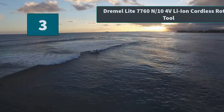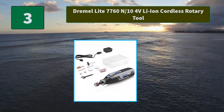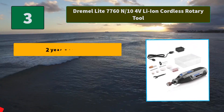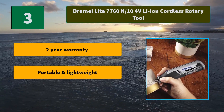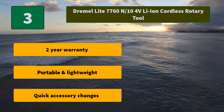Number 3: Dremel 7760 N/10 4V Li-ion Cordless Rotary Tool. Battery Life Indicator — LED light illuminates to notify you when the battery needs to be charged. Seamlessly adjust to the ideal speed. Main Features: 2-year warranty, portable and lightweight, quick accessory changes.